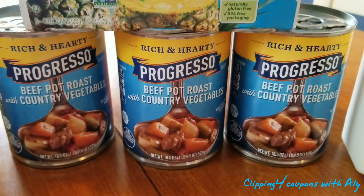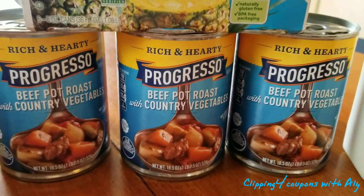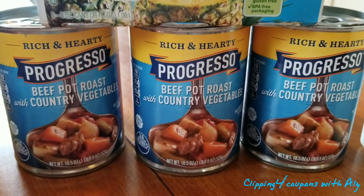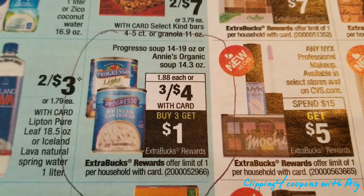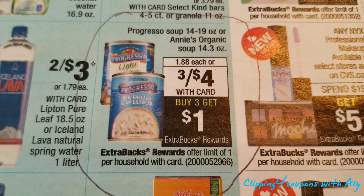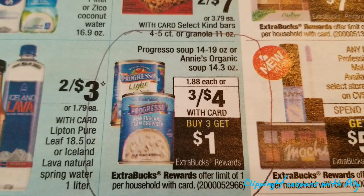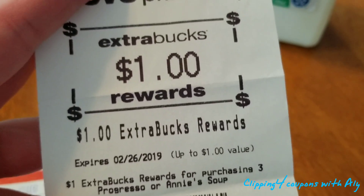We also picked up the Progresso — these are the 18.5-ounce cans, on sale three for $4 this week. When you pick up three, you get $1 back in ECBs. Here it is in the store flyer — this is a limit of one. Also included in this deal is Annie's organic soup, the 14.3-ounce. You pick up three for $4, pay the $4, and then get $1 back. So I'm only starting next week's haul with $1 in ECBs — wish me luck!